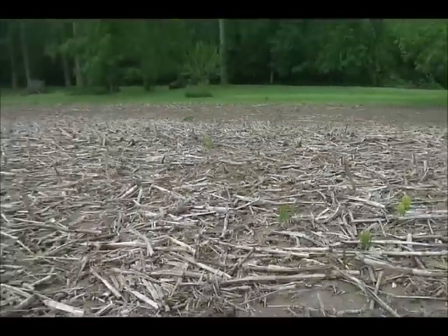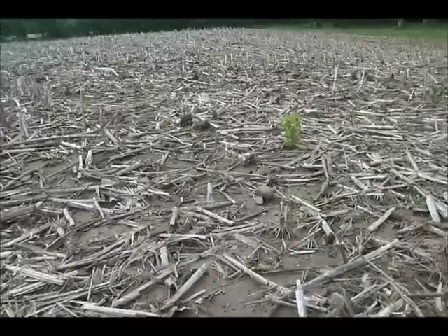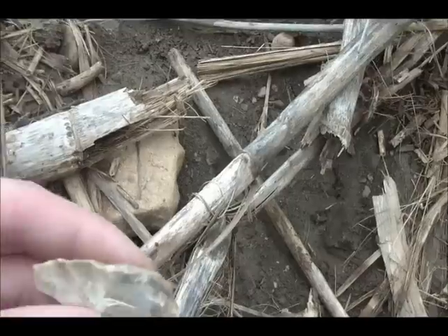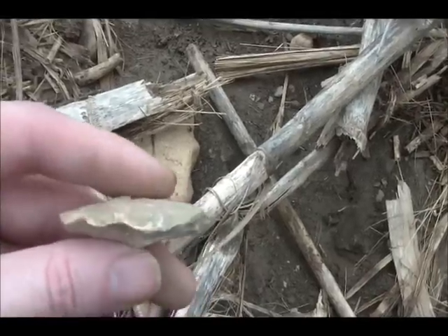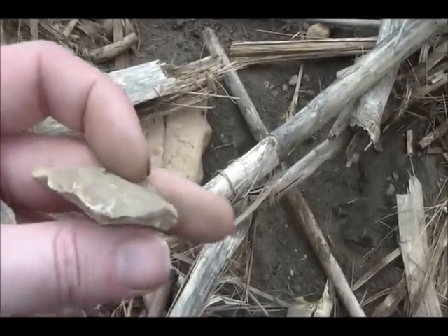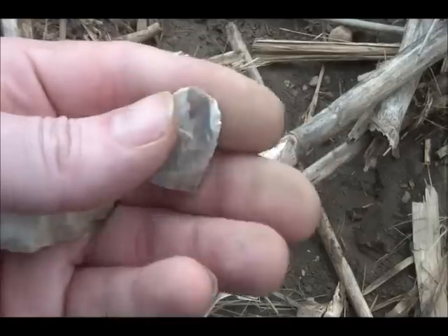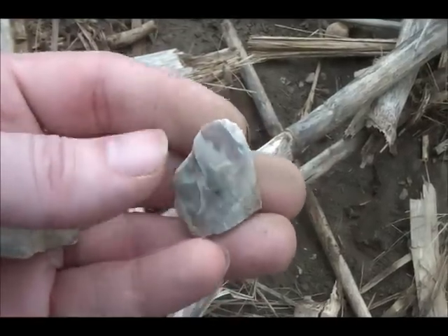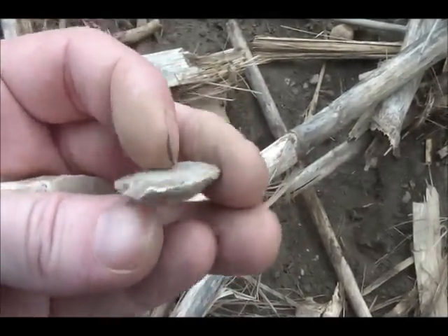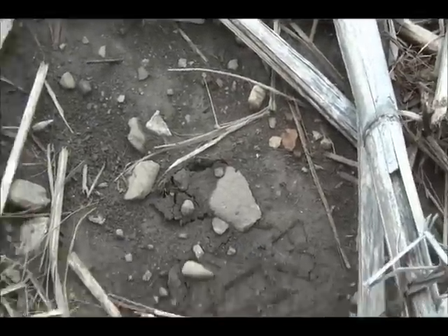It's about one of the only fields I have permission for that's not planted already. It's been a while. I found this broken piece of a scraper, and this looks like a piece of a blade. I've got something here that looks like a tip, and it's a little crude - might be wrong.